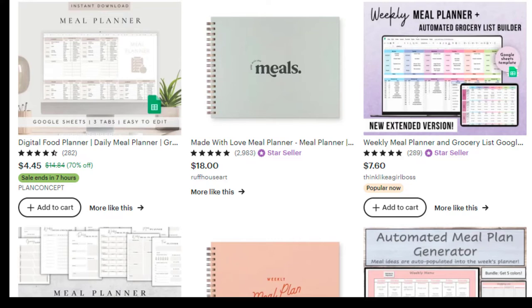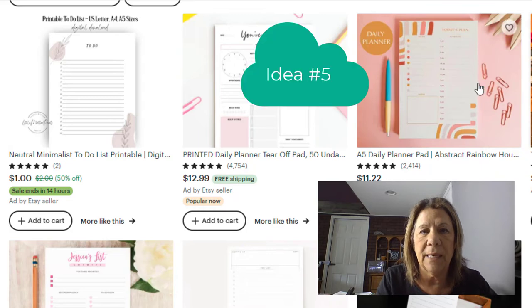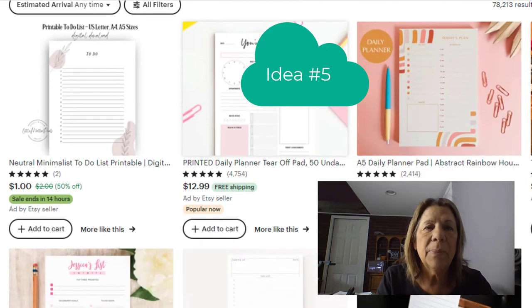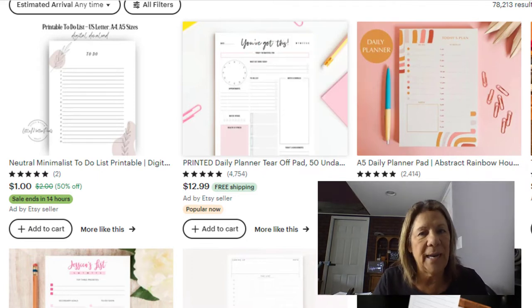Number five is a to-do list. From here through number 10, I'm just going to bring these up to give you an idea of what's out there. You can go in and look for yourself, but these were things I felt were very easy to make. If you're creative, you can create these, and they have a good cost per click as well.